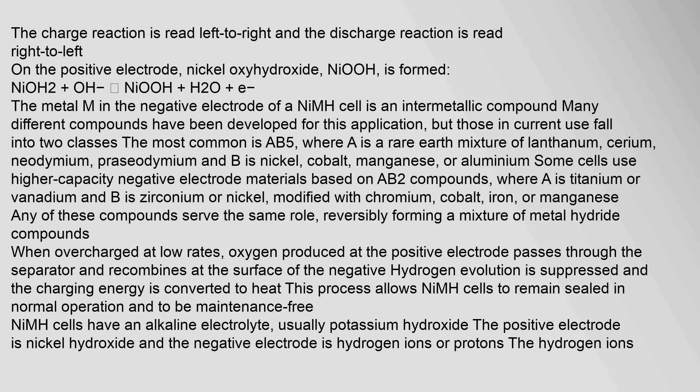The charge reaction is read left to right and the discharge reaction is read right to left. On the positive electrode, nickel oxyhydroxide is formed: Ni(OH)2 + O⁻ → NiOOH + H2O + e⁻. The metal M in the negative electrode of a NiMH cell is an intermetallic compound; many different compounds have been developed for this application.